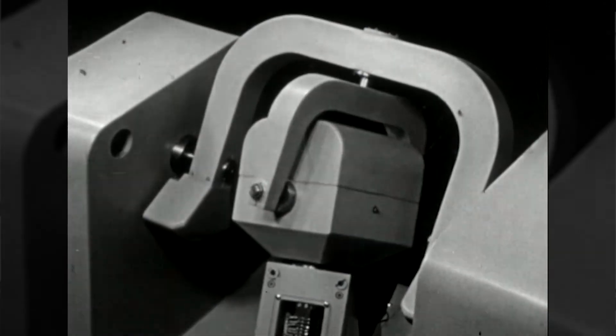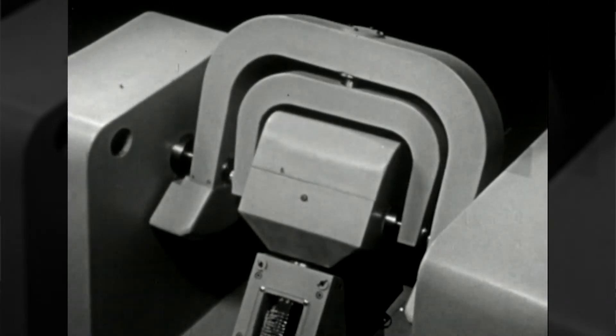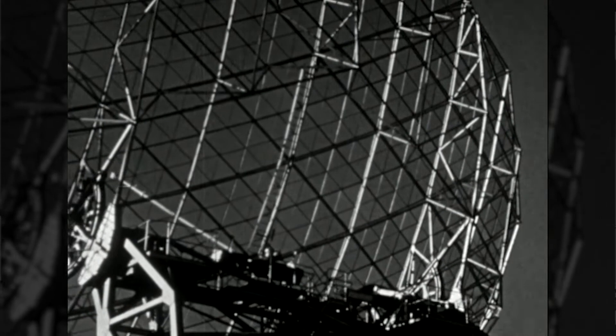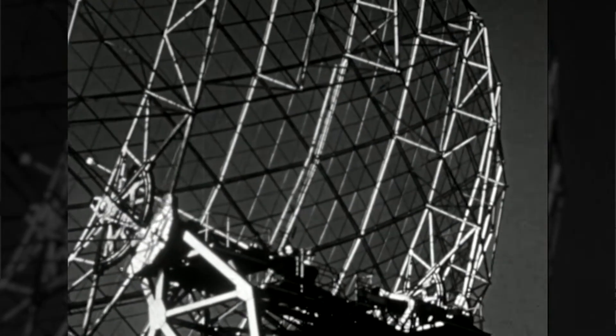At the time that the dish was built, computers were too slow to convert galactic coordinates into coordinates on Earth. Therefore, an analog computer was built, called the Pilot. Using the Pilot, astronomers could point the telescope at any position in the sky that they wished to study.